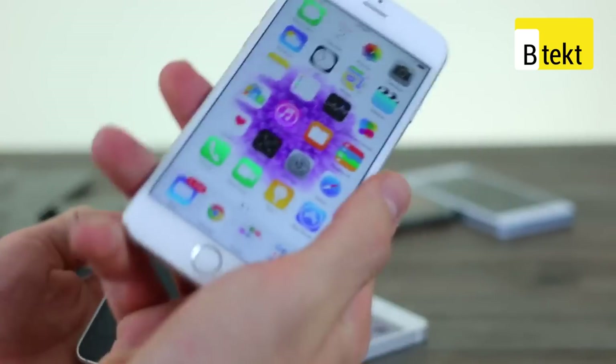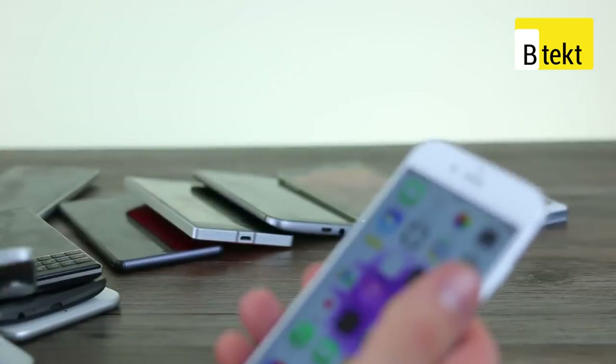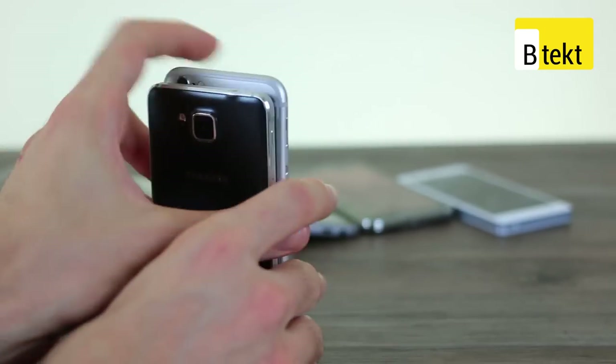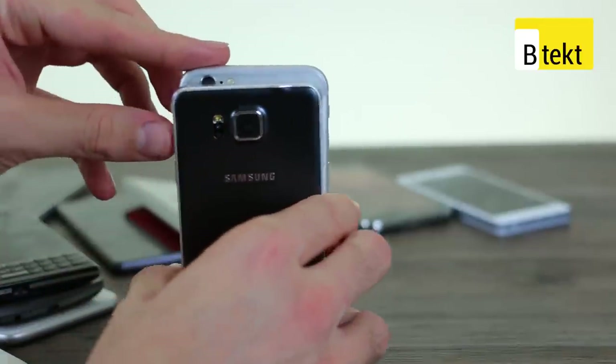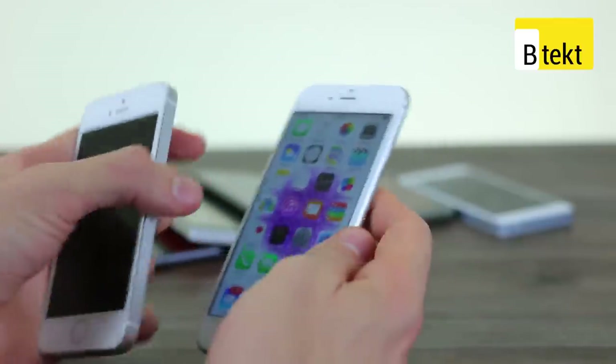While we've got that in frame we might as well start doing a few comparisons, starting with the Alpha. As you can see the Alpha is shorter than the iPhone 6 is — it's also slightly narrower. It's got the same size display: 4.7 inches, unlike that of the iPhone 5s.